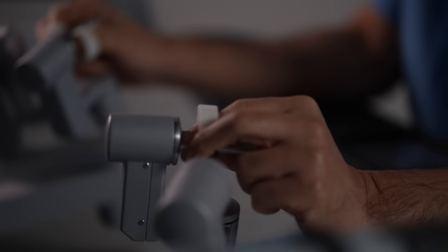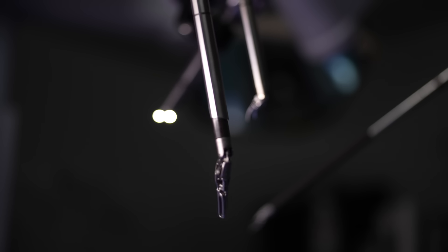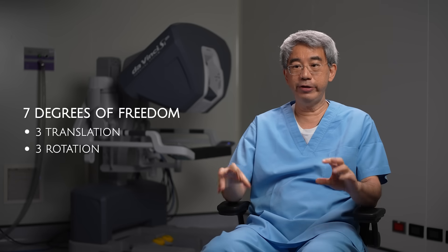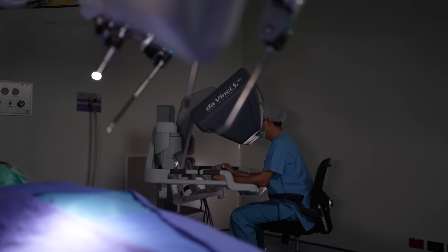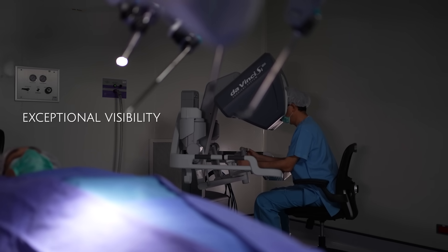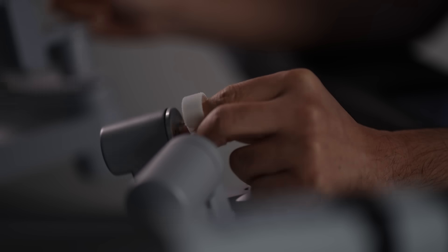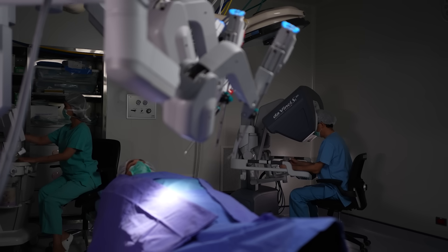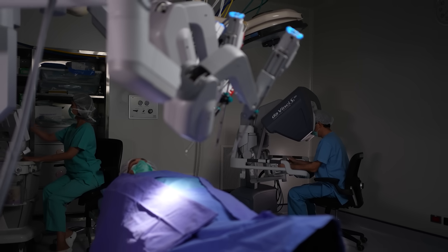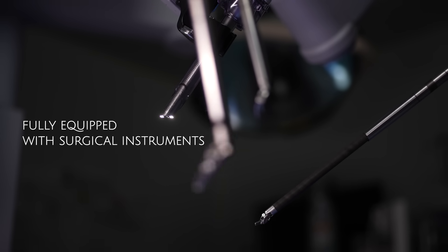The movement from the control is translated through the processor to the robotic arm, which can move with seven degrees of freedom. Vision is the most important thing in surgery, and for robotic surgery the surgeon looks into the console and has 3D high-definition vision with magnification and stability, enabling compact and precise surgery. With one surgeon, we can use one robotic arm for camera holding and three robotic arms for performing the surgery.